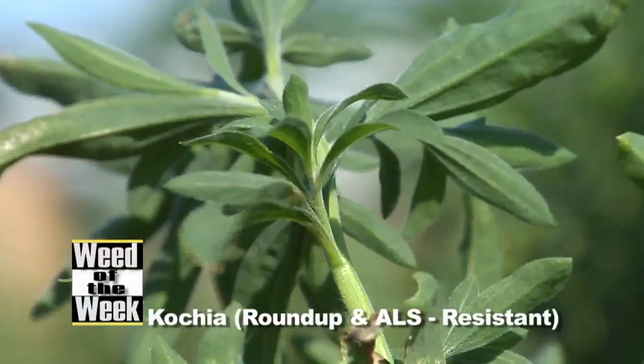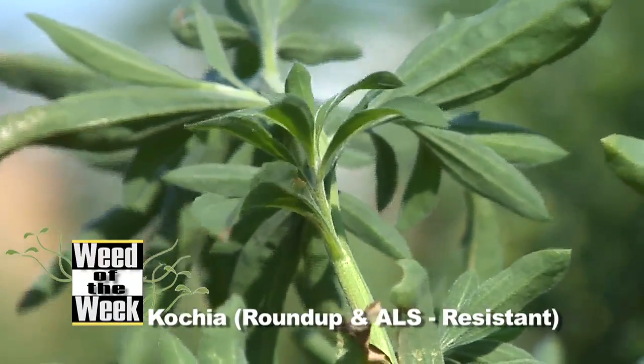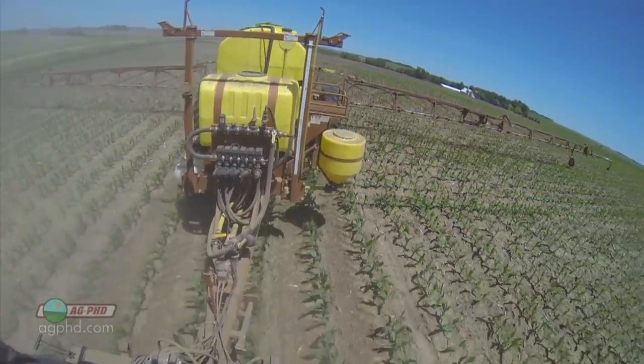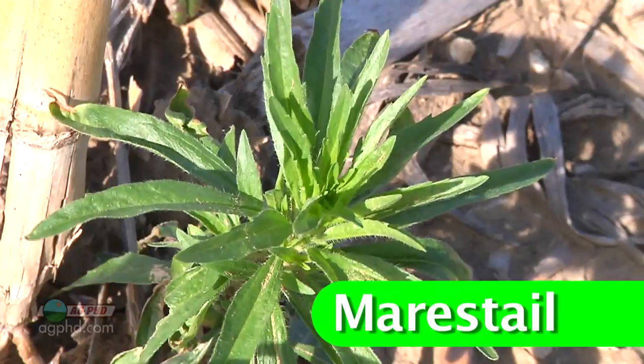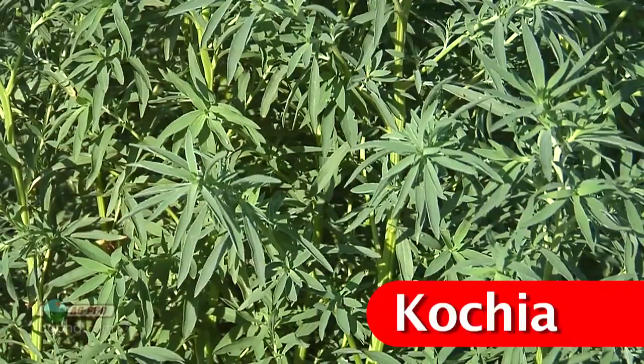Our Weed of the Week is Kochia — and not just Kochia, this is Roundup-resistant, ALS-resistant Kochia. When you think about identification of Kochia, I've had a lot of people over the years say it looks so similar to Mare's Tail when they're both really small. My gauge used to be: if I sprayed Roundup and one was alive and one was dead, the dead one was Kochia and the alive one was Mare's Tail, because Mare's Tail was Roundup-resistant — one of the first weeds that really spread across the country with Roundup-resistance. Now Roundup doesn't kill either of them.